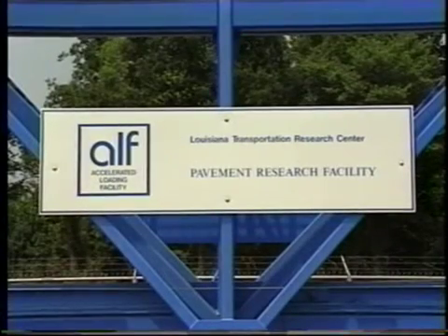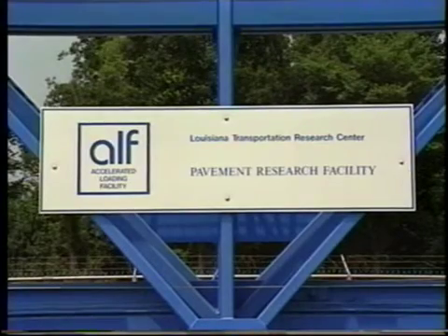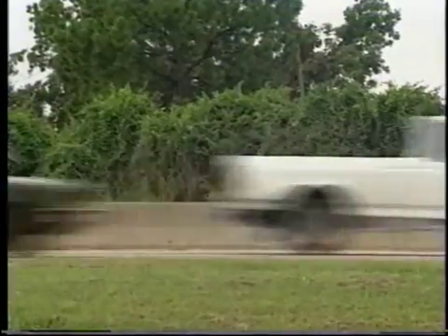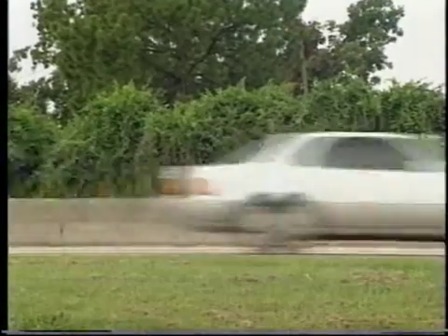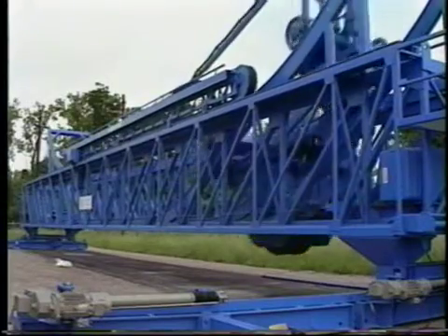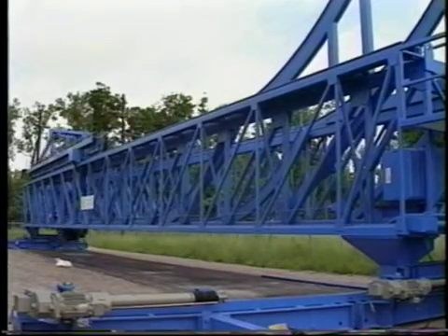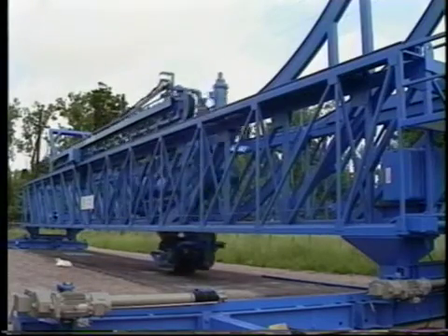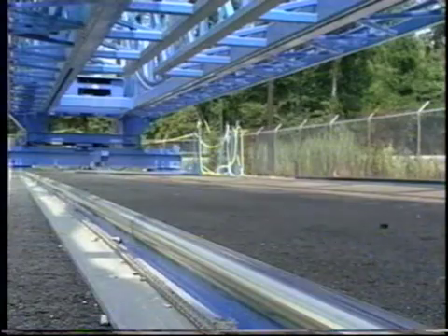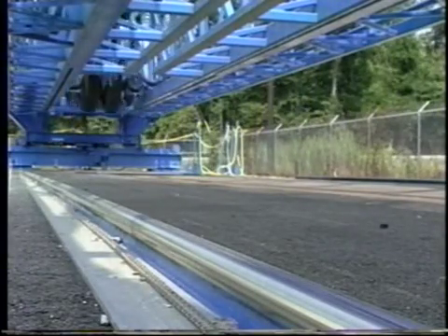The Louisiana Accelerated Loading Facility, called ALF, is the second of its kind in the nation. Using accelerated traffic loading, ALF makes it possible to compress 20 years of loading into as little as one month. The 100-foot-long accelerated loading device simulates and accelerates truck loads for pavement testing. With the computer-controlled load trolley, the weight and movement of traffic is simulated repetitively in one direction and can repeat this load every 10 seconds around the clock.